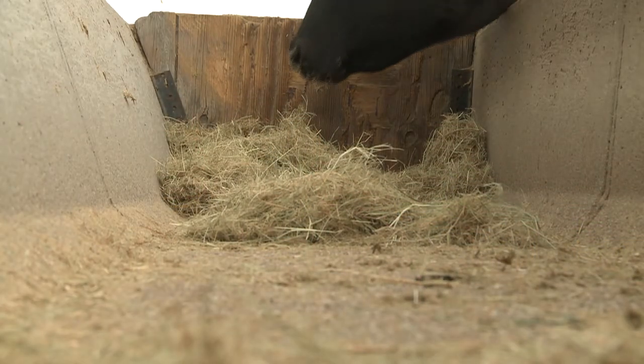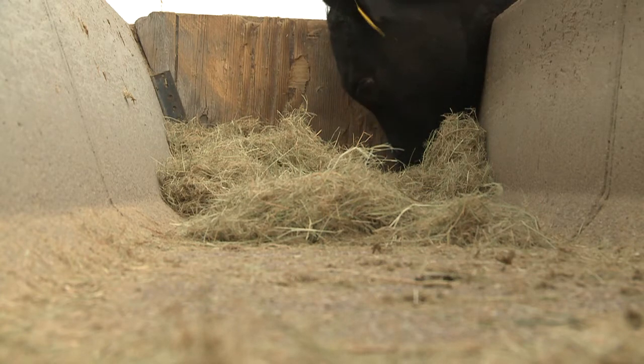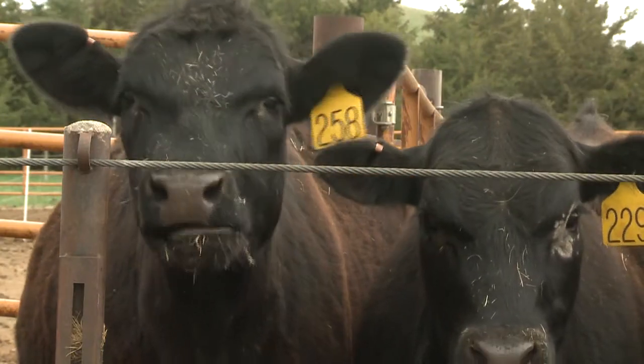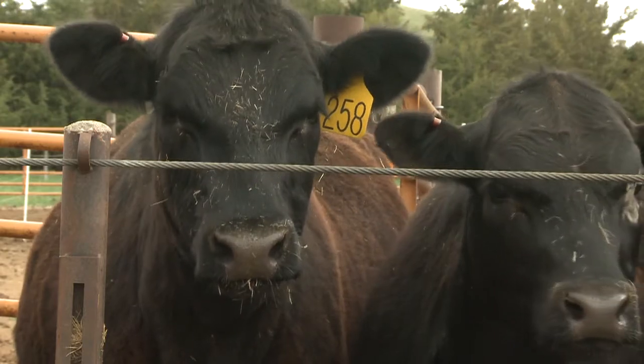There are a number of different methods. One is utilizing an oral feed supplement, melengestrol acetate, which these heifers were on. Or just turn the bulls in and then five days later give everything a shot of prostaglandin, which is a very effective way we've been synchronizing our cow herd at the Goodmanson Ranch for several years.